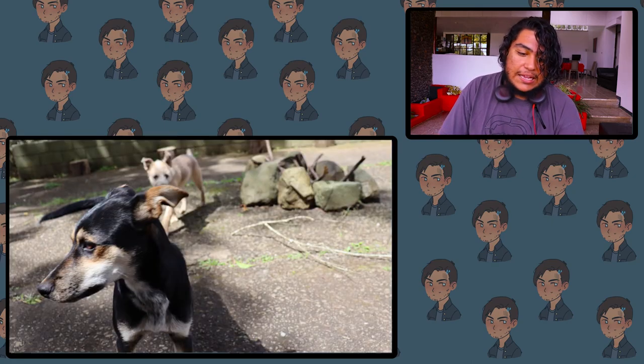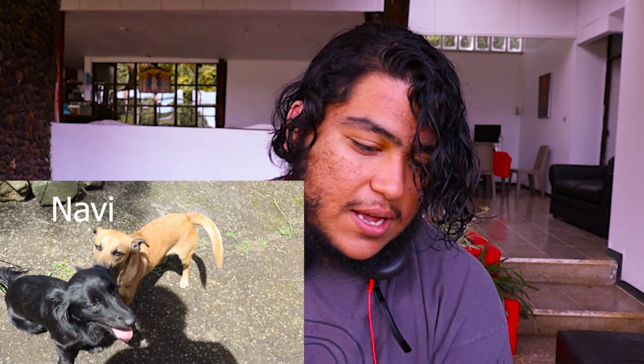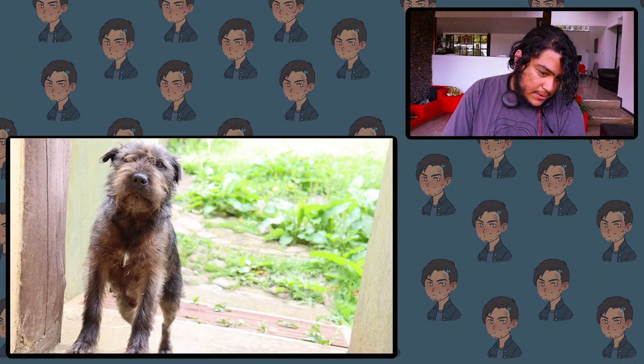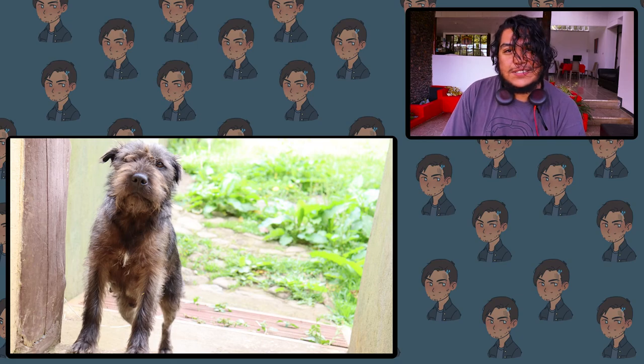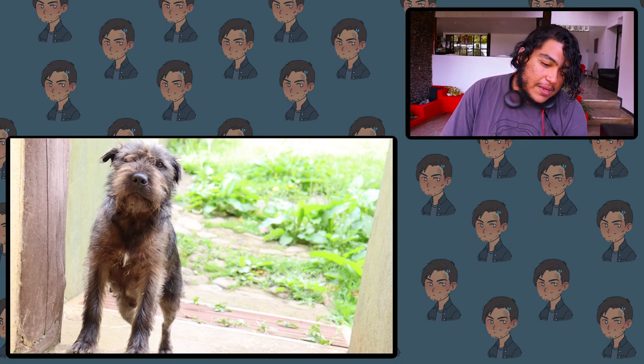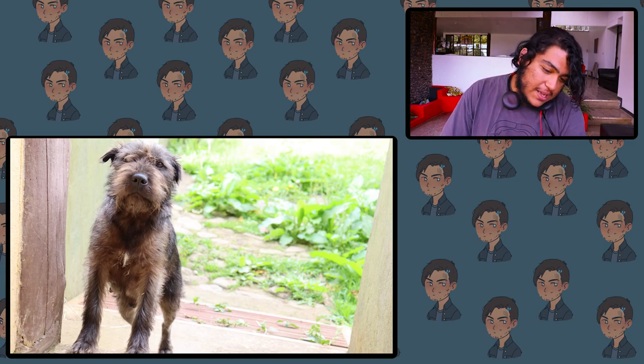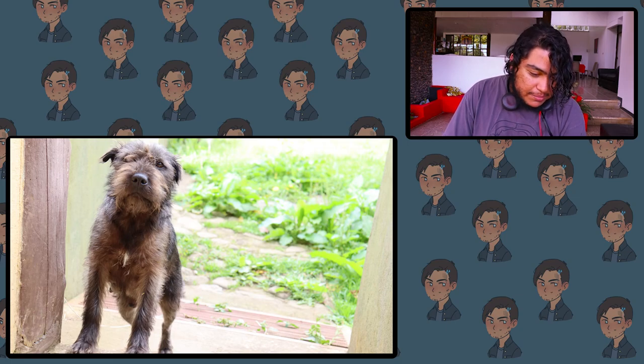So far we've seen four dogs — there's actually one more, her name is Lulu. This is her right here. She really does need a bath, I gotta take her, but yeah she's a very, very pretty dog. She's actually the one who just had puppies, so we're gonna take a look at the puppies.